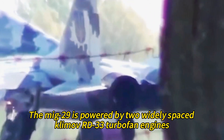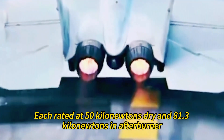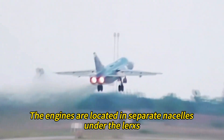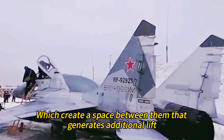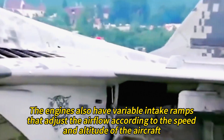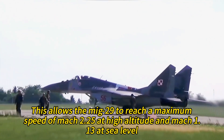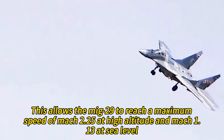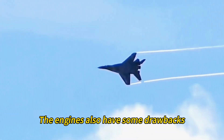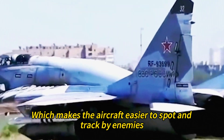The MiG-29 is powered by two widely spaced Klimov RD-33 turbofan engines, each rated at 50 kilonewtons dry and 81.3 kilonewtons in afterburner. The engines are located in separate nacelles under the LERXs, creating a space between them that generates additional lift. They also have variable intake ramps that adjust airflow according to speed and altitude, allowing the MiG-29 to reach a maximum speed of Mach 2.25 at high altitude and Mach 1.13 at sea level. However, the engines also produce noticeably heavy smoke, making the aircraft easier to spot.